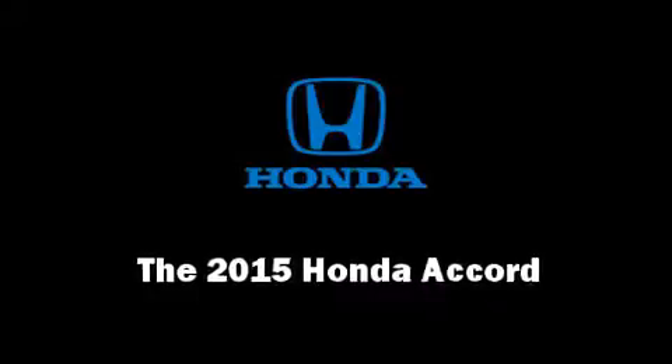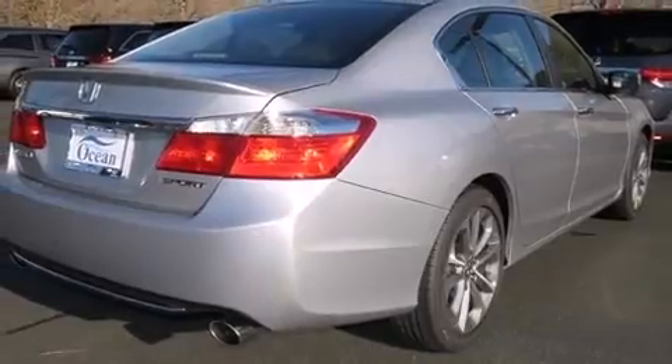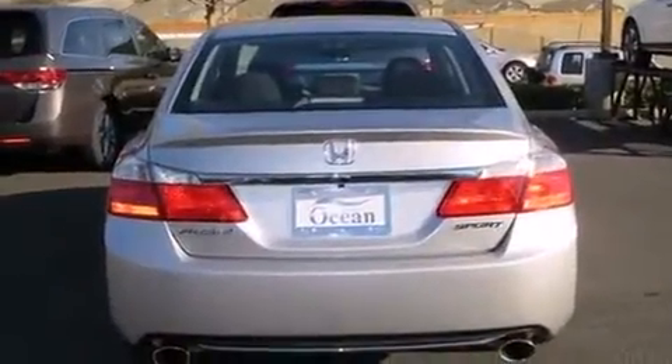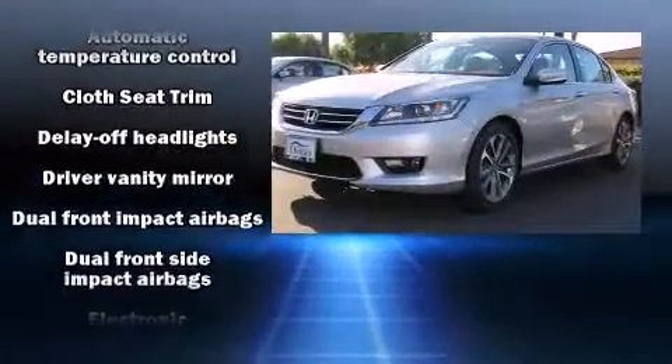Step into the 2015 Honda Accord. This four-door, five-passenger sedan is ready to drive off the showroom floor. Smooth gear shifts are achieved thanks to the 2.4-liter four-cylinder engine, and for added security, dynamic stability control supplements the drivetrain.